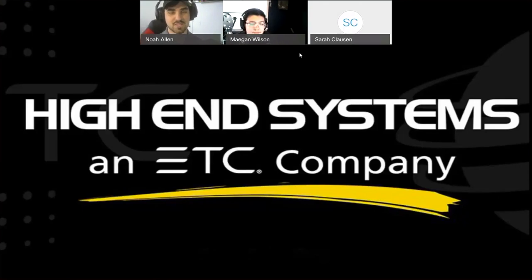And joining us is a super awesome and special guest, Sarah Clausen. We think you're special. Do you want to maybe introduce yourself briefly and tell everybody what your role is with high-end systems?